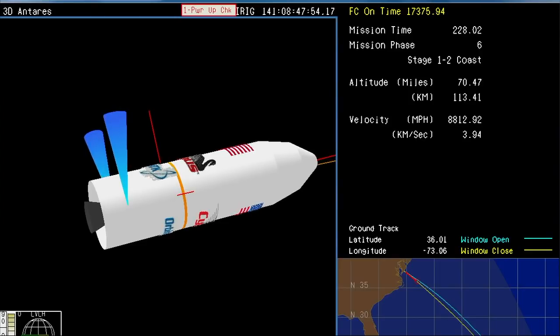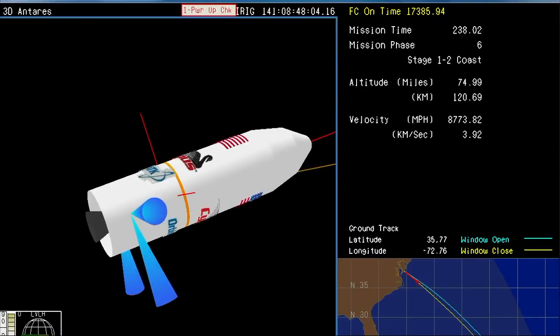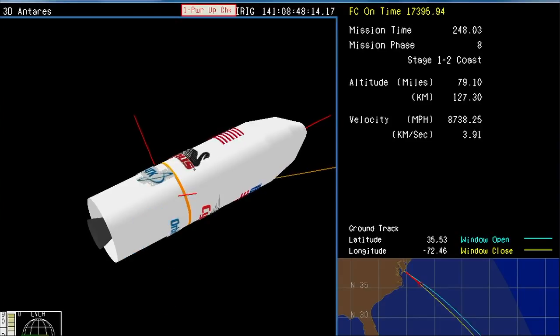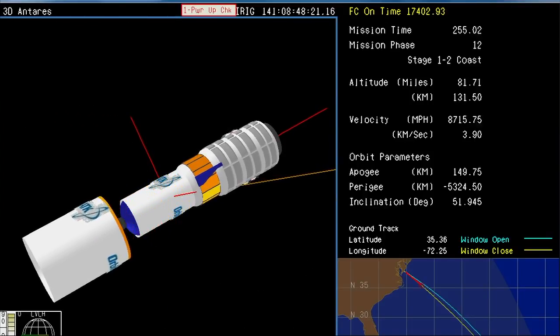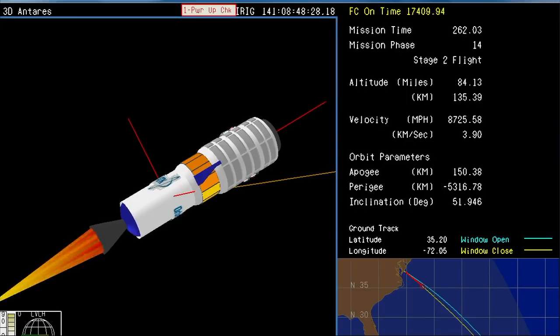Antares is in a brief coast phase now while we wait for the right conditions. ACS is enabled. We have a short coast phase here and the next event will be fairing separation. We have nominal stage one burnout velocity — just over 17,300 feet per second. We have fairing separation, and interstage separation. The fairing and interstage dropping away. Cygnus and the second stage now exposed.